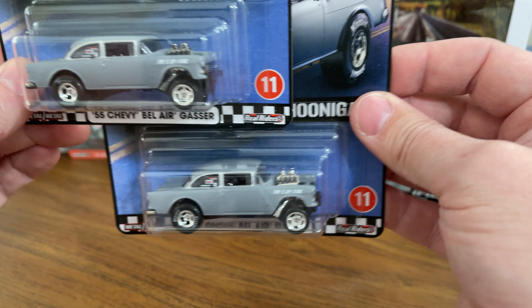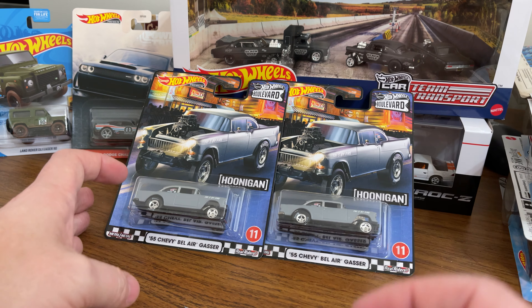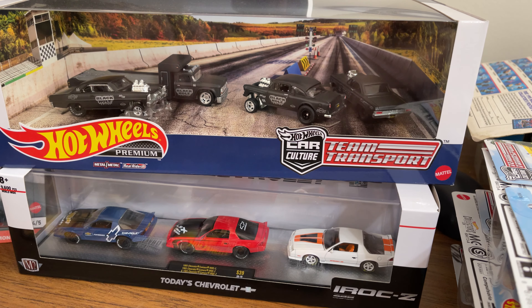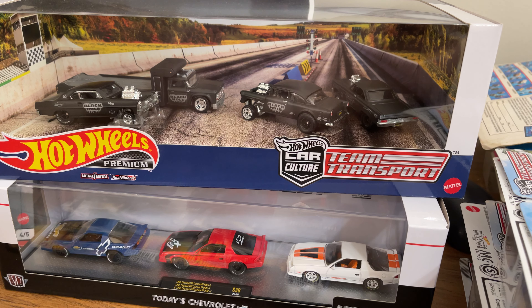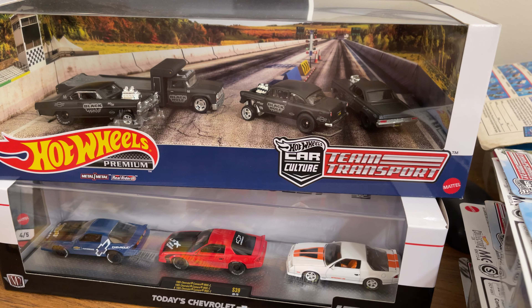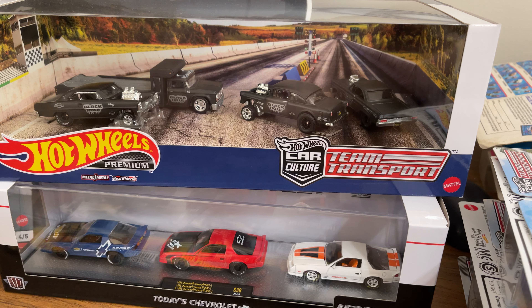I know the set, at least a couple weeks ago, was going for about $60 for both variations. The other thing I wanted to add is the Team Transport set of four cars with this Chevy Gasser. They hit here locally and sold out fairly quickly. The '55 Chevy Gasser in the middle is just a cool vehicle, and the hauler is awesome as well. They hit here and then disappeared, and of course went for stupid money on eBay before backing off in value.